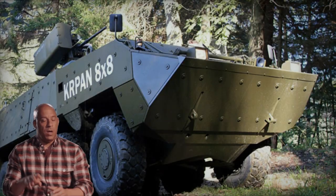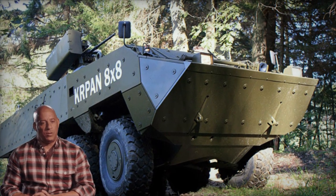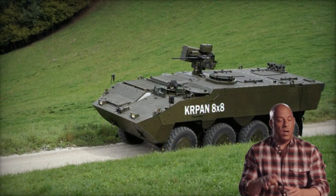The Kirpen stands as Slovenia's latest armored personnel carrier, marking a leap forward in modern armored vehicle technology. It's essentially a locally produced iteration of the Štyr Daimler Puk Pandur 2, with significant enhancements.